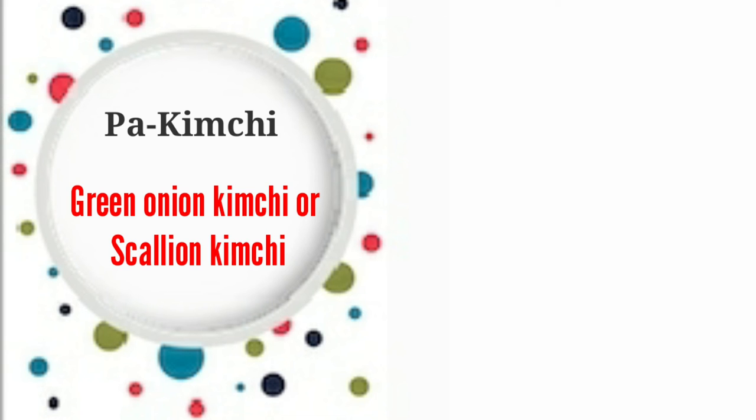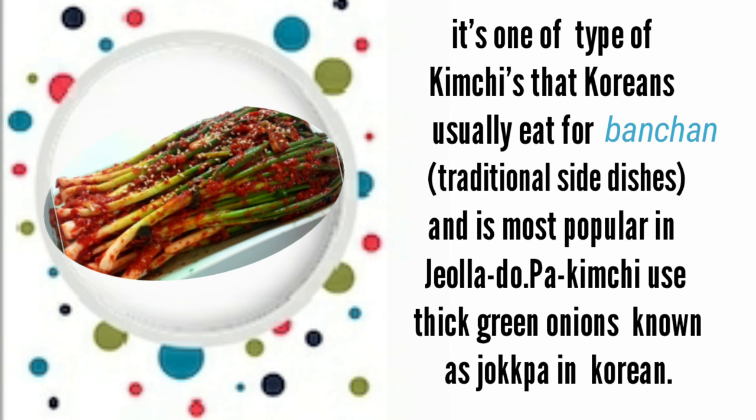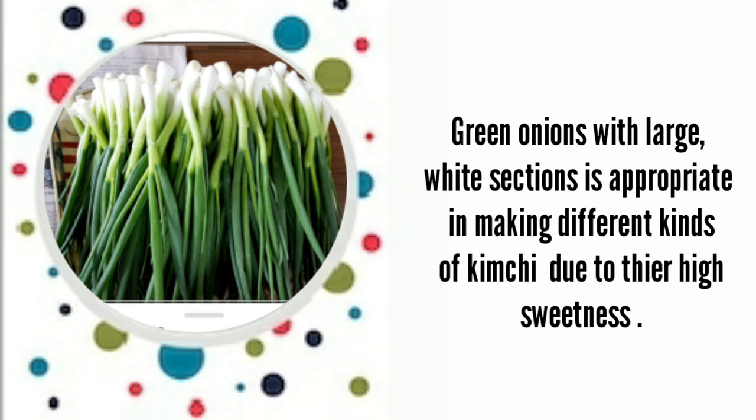The last one is pa kimchi, or green onion kimchi, also called scallion kimchi. It is one of the types of kimchi Koreans usually eat as banchan, or traditional side dishes, and is most popular in the Jeolla region. Pa kimchi uses thick green onions known as jokpa in Korean, which are fermented with powdered red pepper gochugaru, garlic, ginger, and seasoned with myeolchi-aekjeot. It is known for its spicy taste, and green onions with large wide sections are appropriate for making this kimchi due to their high sweetness.